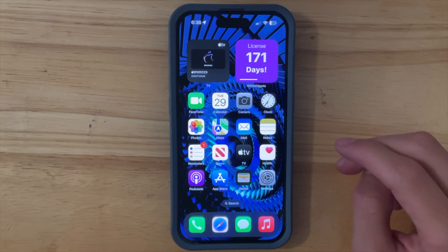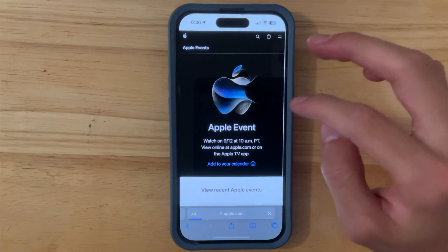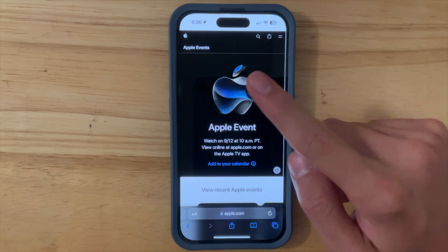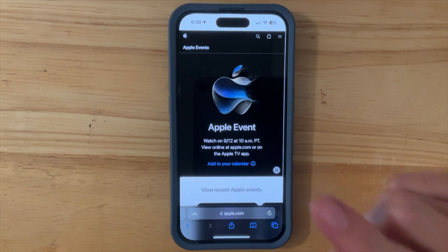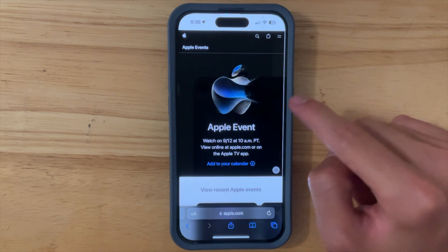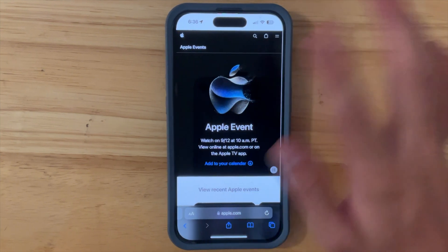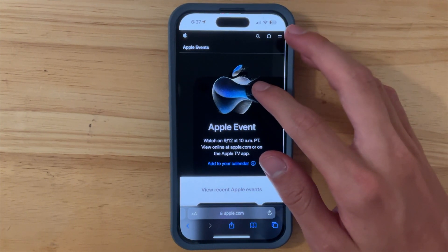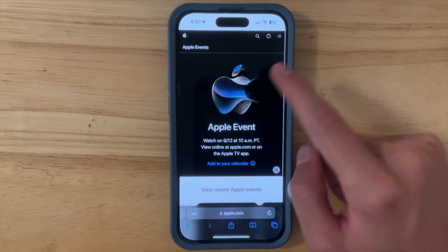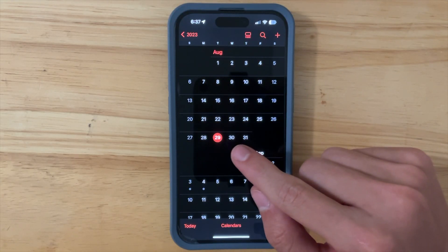Apple today announced a brand new Apple event taking place on September 12th, where we expect the brand new iPhone 15. If you're in the market for an iPhone 14, I would wait, because the iPhone 14s will get cheaper. This time around we did not get an Easter egg — we got an animated logo instead. Tapping on it does nothing, no AR view. I much prefer the Easter egg, so let me know in the comments which you prefer.